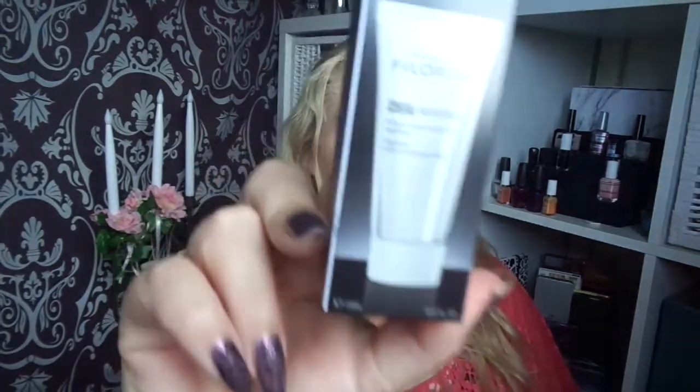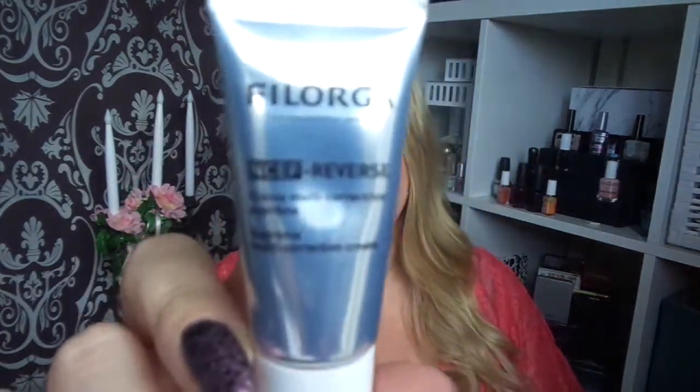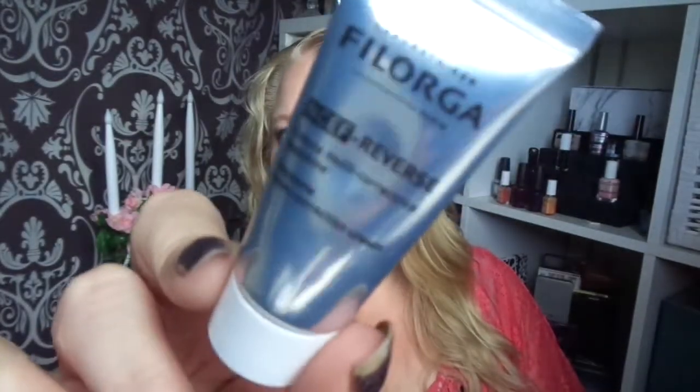The second product is by Filorega. It's the NCEF Reverse — a multi-correction cream. I'll open the packaging. It's very reflective too.